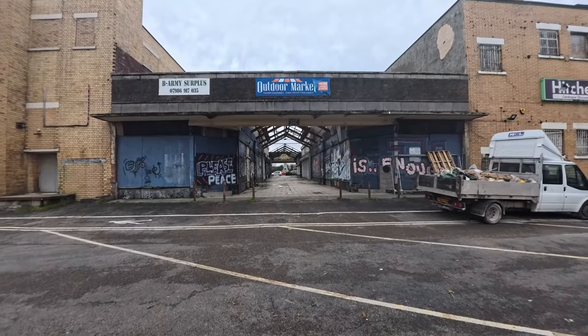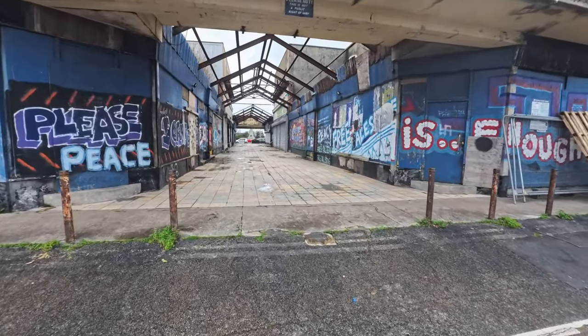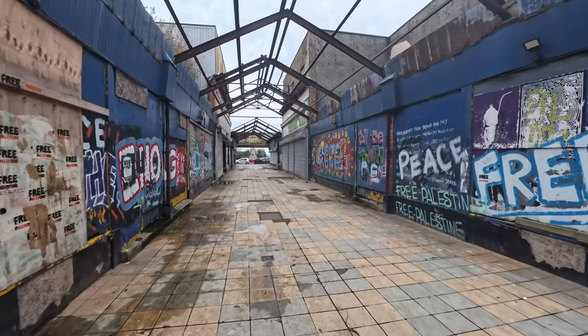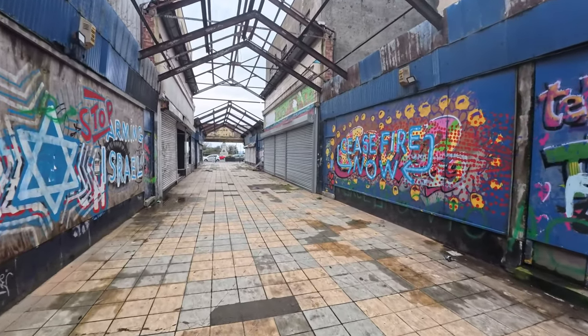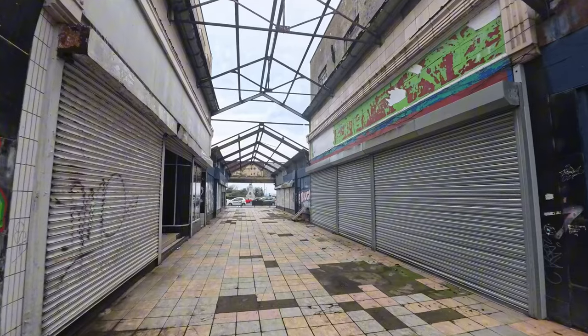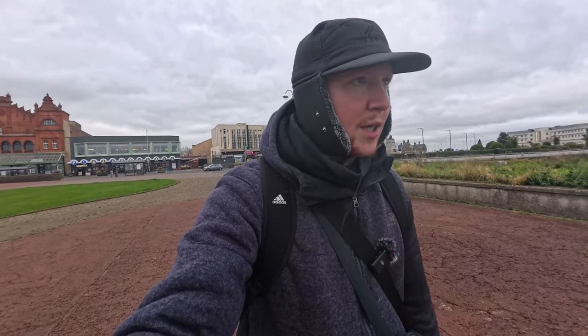Something's telling me that the outdoor market has gone. All the outdoor markets seem to be going — the one in Blackpool has also gone. It doesn't look like it's been in use for a very long time. As you can see, we've got lots of graffiti all over the walls, and it's also missing the roof. The outdoor market looks like it's been closed for years.